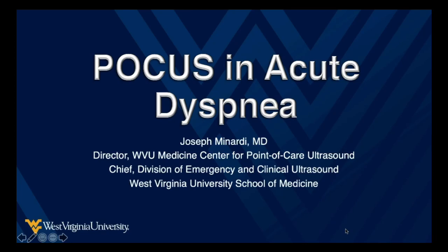Hello everyone, this is Joe Minardi. Welcome again to the WVU Emergency Medicine Recording Studios. I'm here today to talk to you a little bit about how point-of-care ultrasound can change the way you practice in patients with acute or worsening shortness of breath. You can make immediate decisions at the bedside that will save lives and save time, so you're not having to wait around on other tests like x-rays, BNPs, and blood gases.